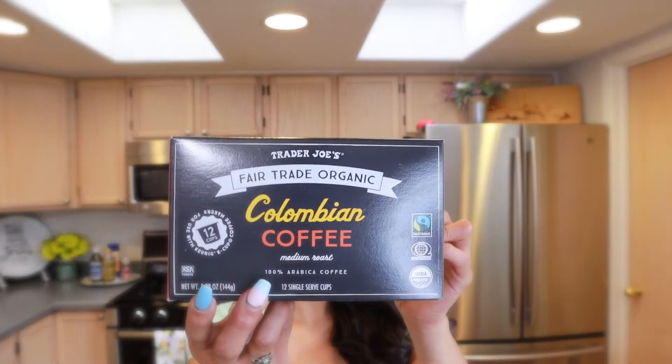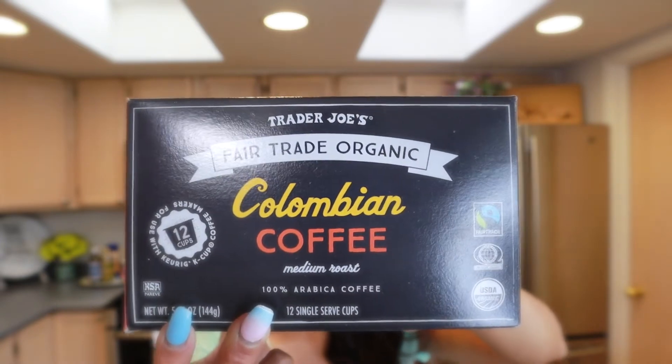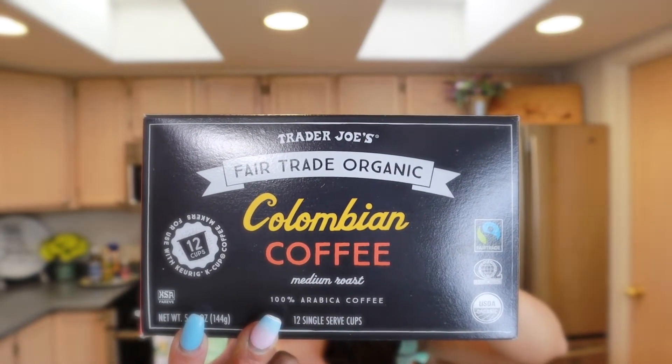Not really a seasoning, but this is the fair trade organic Colombian coffee. It's a really strong coffee I really like. I've been picking it up every time I go on my Trader Joe's hauls for about four months now. I put it in my Keurig and it's really really good, aside from the New Mexico Piñon coffee which is another favorite.